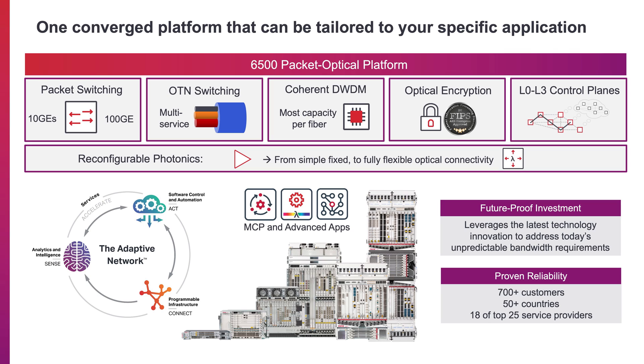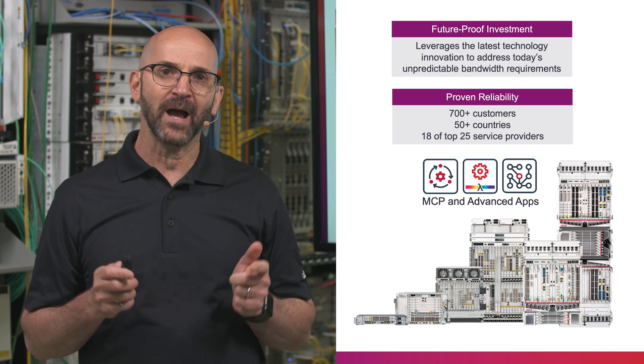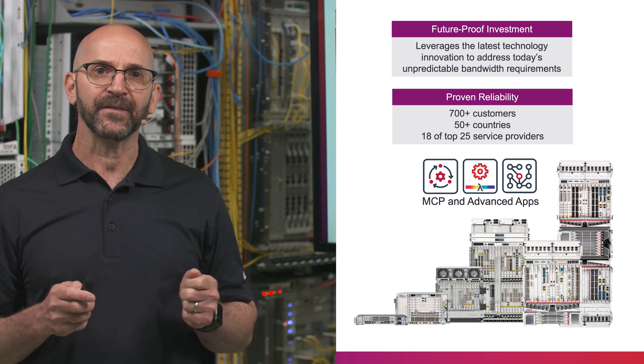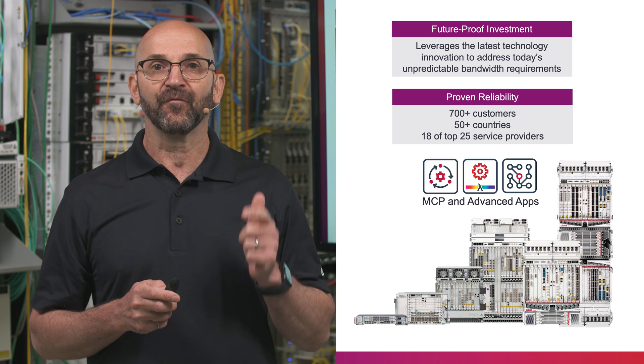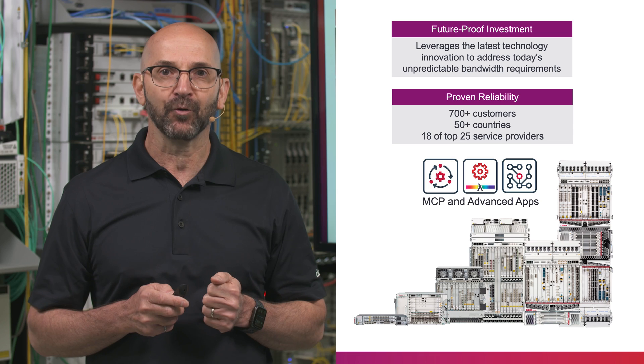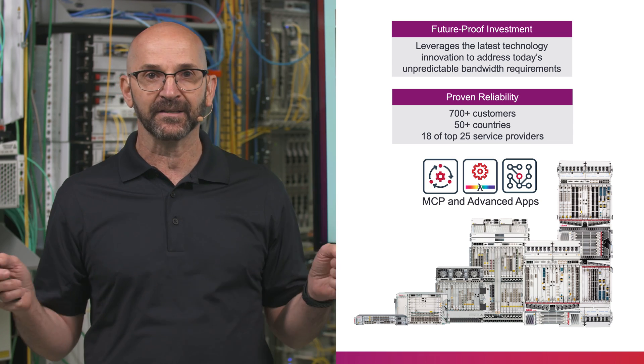As traffic demand continues to grow, network operators need a more adaptive network that can scale and respond on demand to address unpredictable traffic requirements and new applications. The 6500 family addresses these challenges by leveraging the latest technology innovation to deliver new levels of scale, flexibility, and multi-layer programmability for customizable service delivery over any distance.